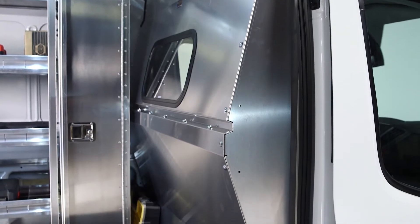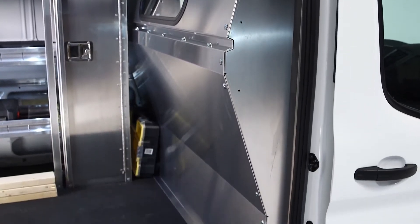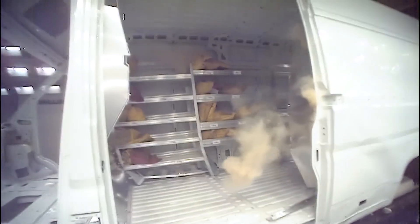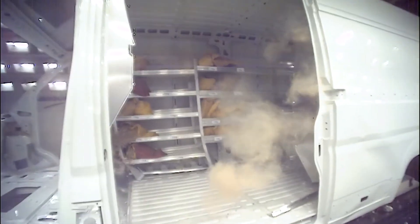Safety partitions save lives, so choosing the right safety barrier is critical. At Ranger Design, we've crash tested our partitions to ensure their structural integrity in the event of an accident.